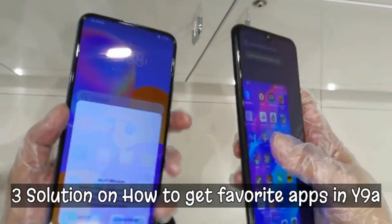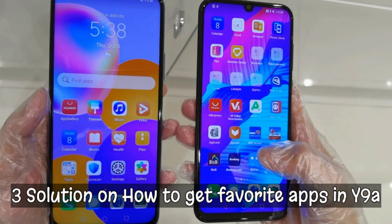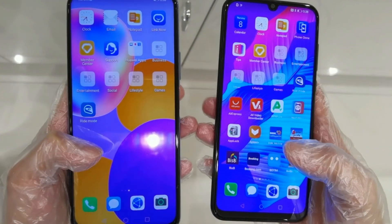In today's video, I will share with you the multiple solutions on how to get your favorite apps on your Y9A. So let's go for it!